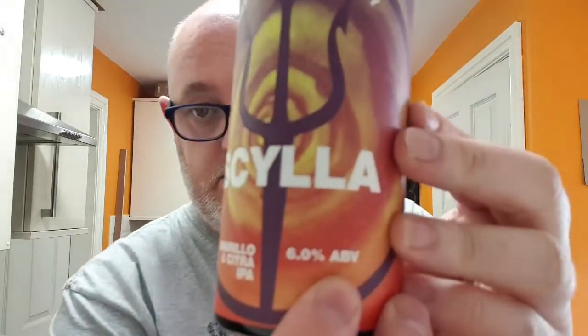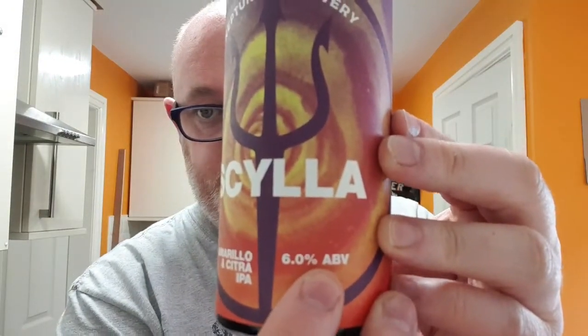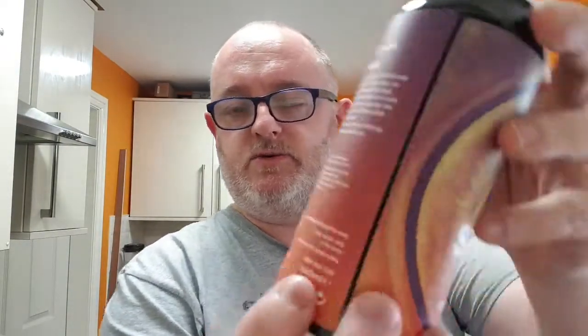This one is Skylar, and this is an Amarillo and Citra IPA weighing in at 6%. The best before on this one is May 2021.